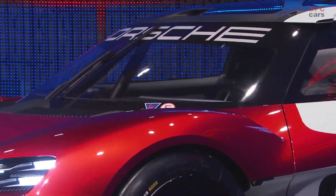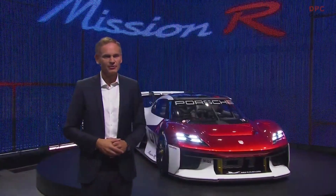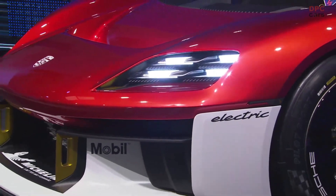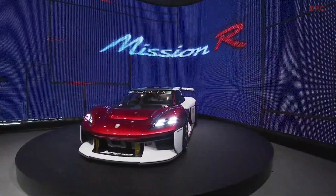Motorsport has always been the benchmark for us. It offers the toughest testing ground. We have been pretty successful over the years with more than 20 world championship titles and 19 overall wins at Le Mans. We have developed major innovations on the racetrack and brought them into production — including the turbocharger, adaptive aerodynamics, the dual-clutch transmission, and smart energy management.